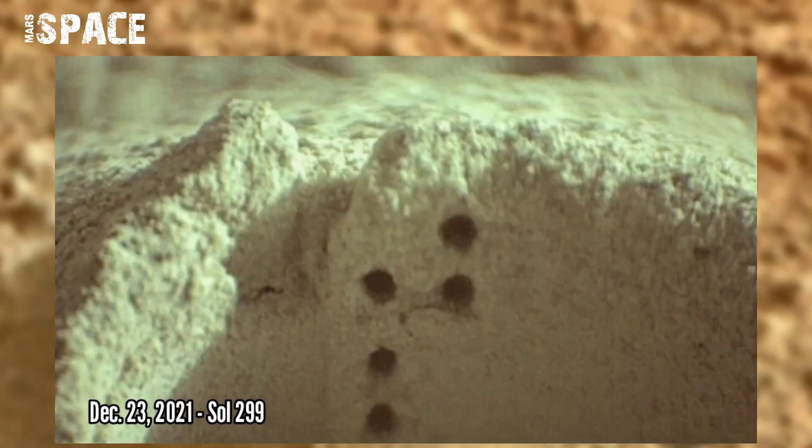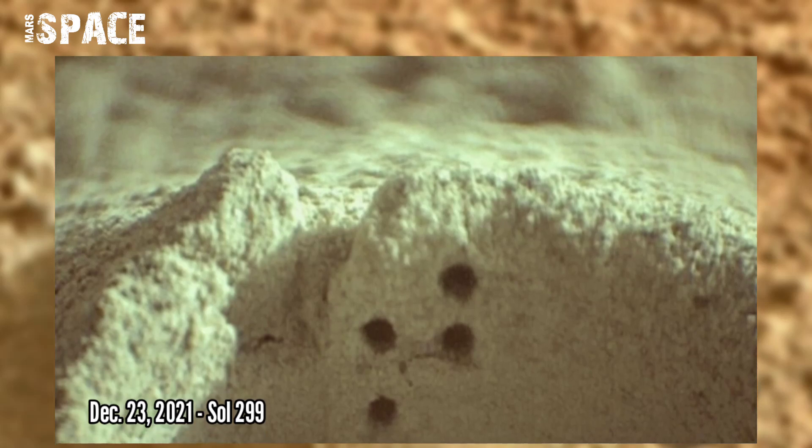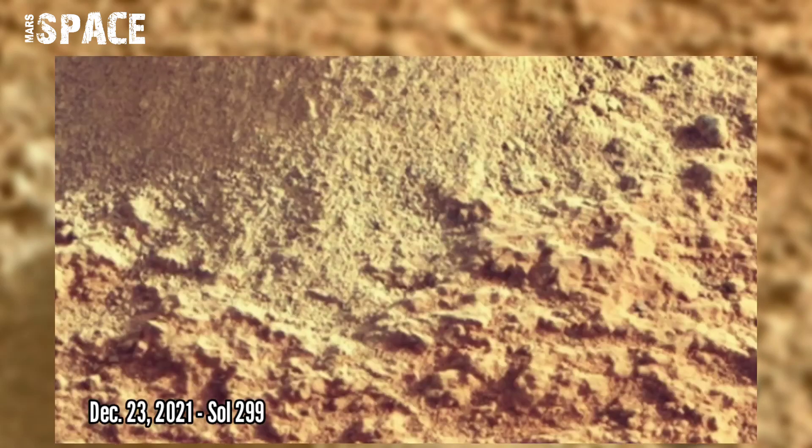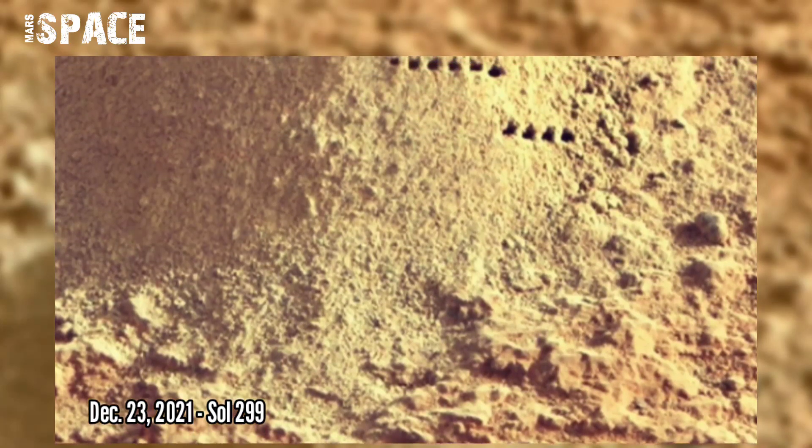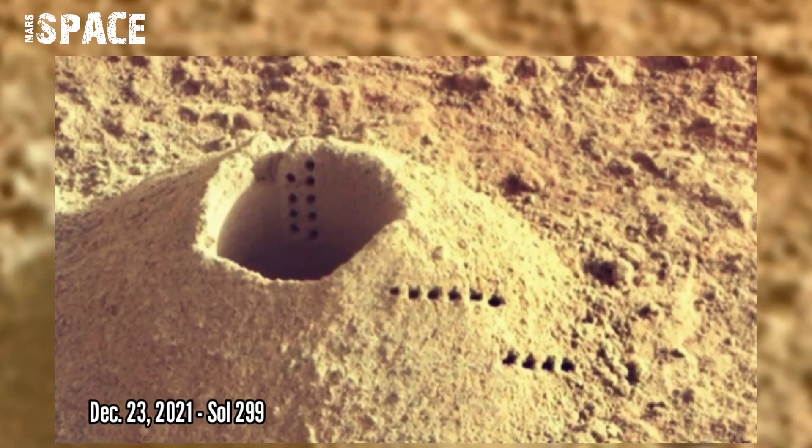Perseverance uses lasers to obtain elemental characteristics of the rock it drilled earlier this month. The data will be sent back to Earth for the team to begin their analysis.